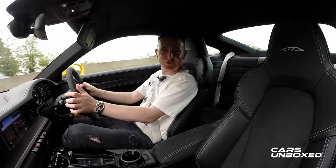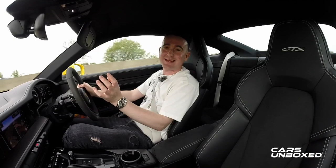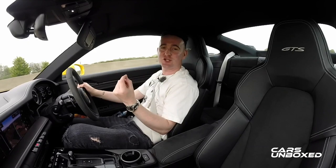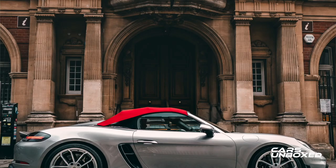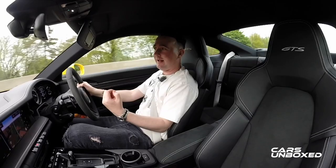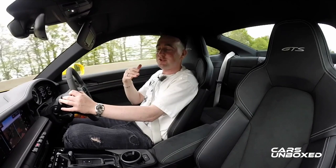That said, a manual transmission really suits the more occasional Porsche cars — cars such as the Cayman GT4 RS, the Boxster Spyder, and the recently launched 911 Sport Classic. These all suit the manual transmission so well because you can really enjoy that undiluted driving experience. But honestly, you don't need that every single day of the year, and you certainly don't need it in traffic in London or any other large city or in most parts of the UK.